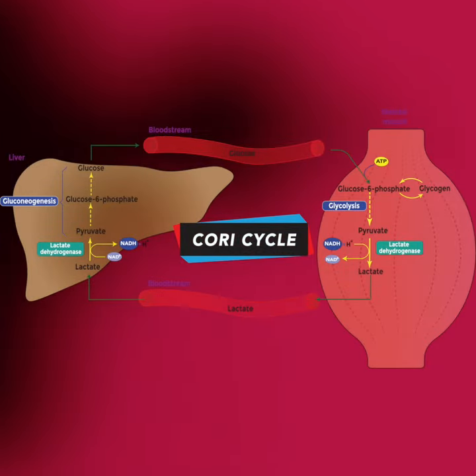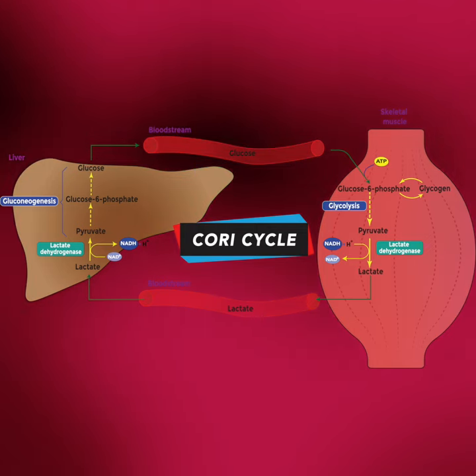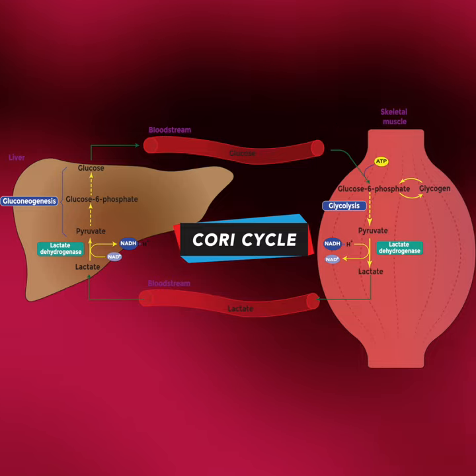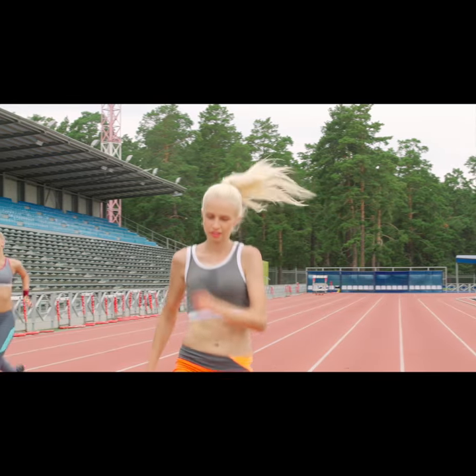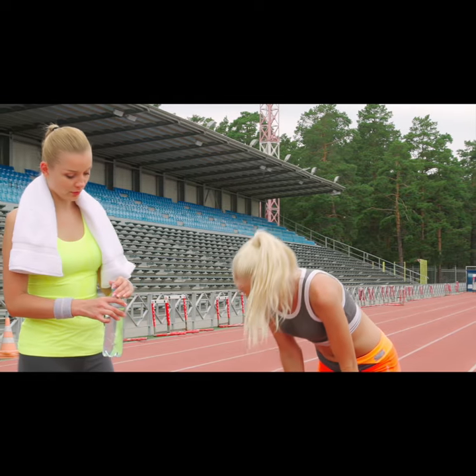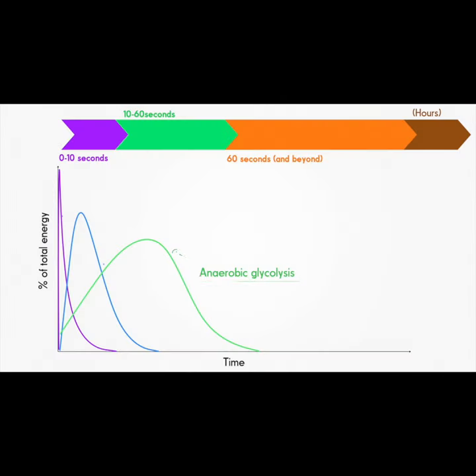During glycolysis, the leftover halves of each sugar — molecules known as pyruvates — accumulate faster than cells can get rid of them. Within about 30 seconds of sprinting, your legs will feel as if they are burning. It then takes a lengthy period of time to slowly neutralise the acid and shuttle the surplus lactate into the third long-term aerobic, or requiring oxygen, energy process.